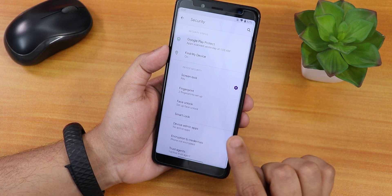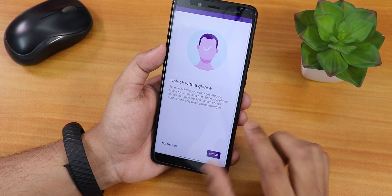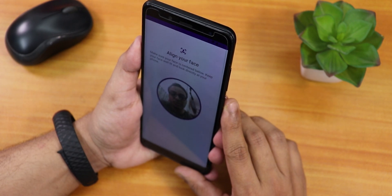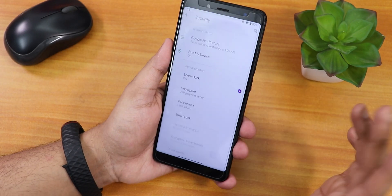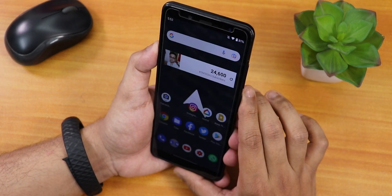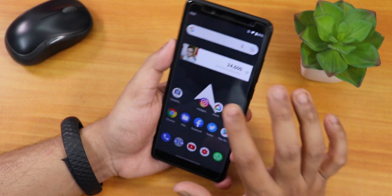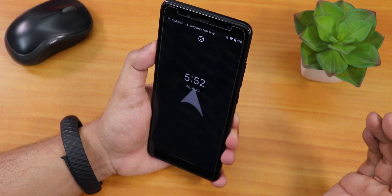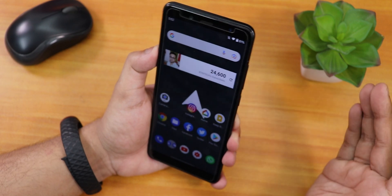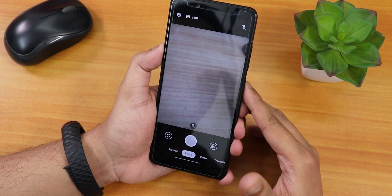In security settings we have face unlock. Setting it up is simple: click Setup, click Next, put your face in front of the front camera, then click Done. The face unlock speed is blazing fast — even compared to 2021 devices — it works 100% of the time and unlocks very quickly.